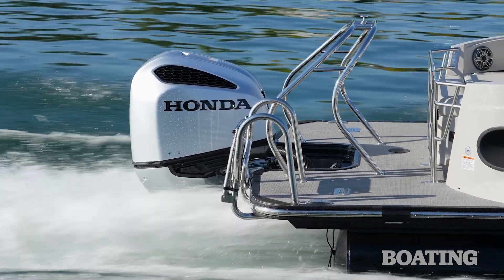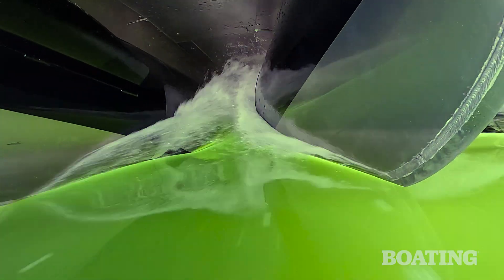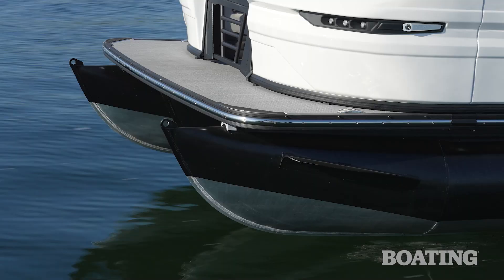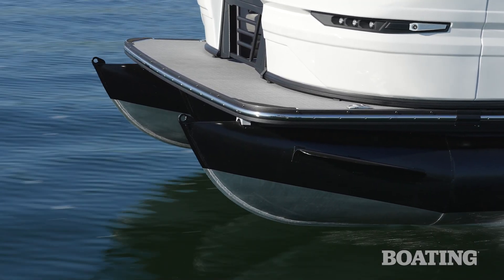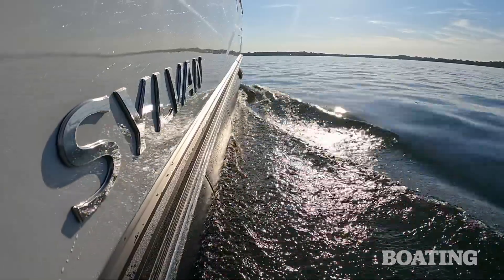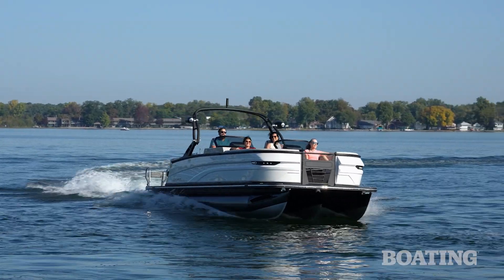The standard SPX Performance Package includes three 25-inch diameter tubes with lifting strakes on the inner side of the outer two tubes and on both sides of the center tube. The whole Performance Package really helps this boat fly — it's a fast boat and it corners like a V-hull.